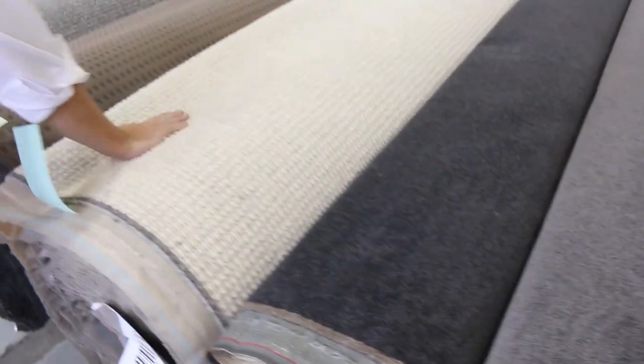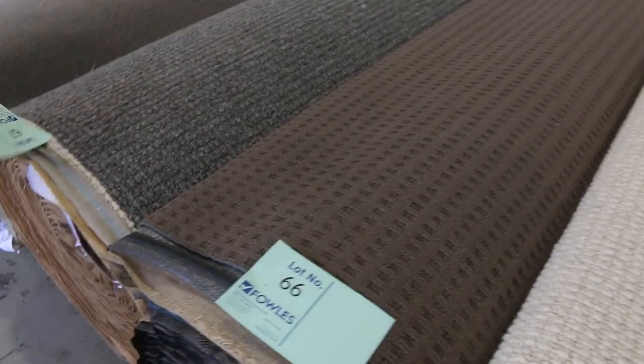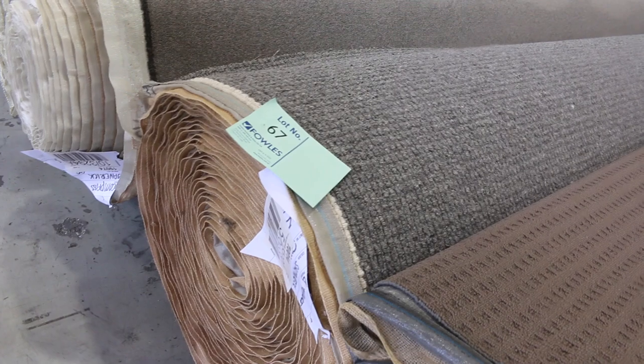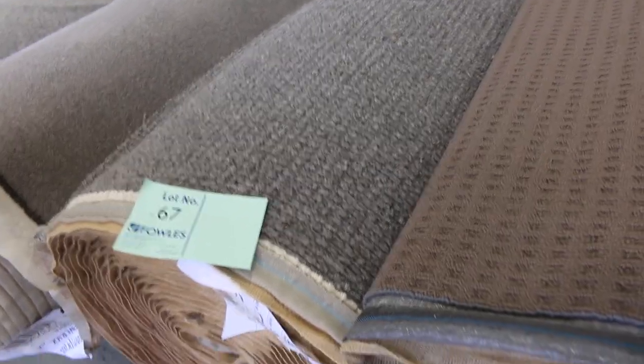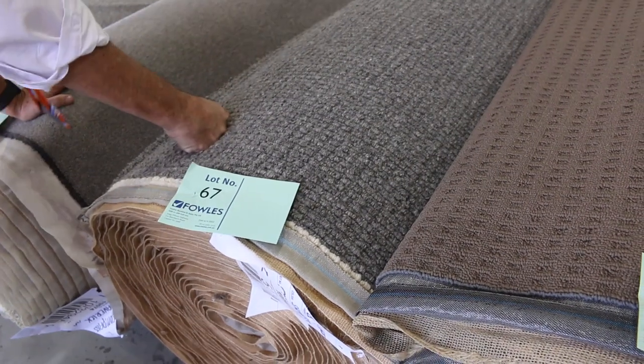Lot 65 is a wool carpet again, nice light colour. 66 and 67 going into a nice dark charcoal colour — this carpet is normally around about $140 a metre. We've got a great roll size there, 30.8 metres all up — that's doing a whole house lot size. I'll be tipping around about $40 to $50 a metre for that. Lot number 68, nice big roll again, twist pile. Lot number 70 is worth looking at.